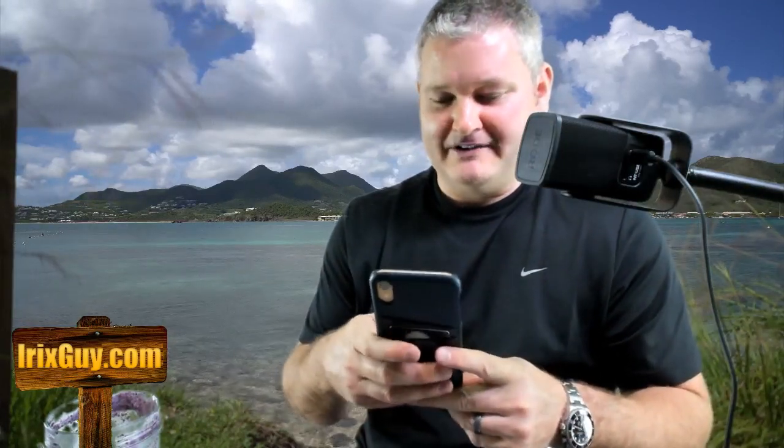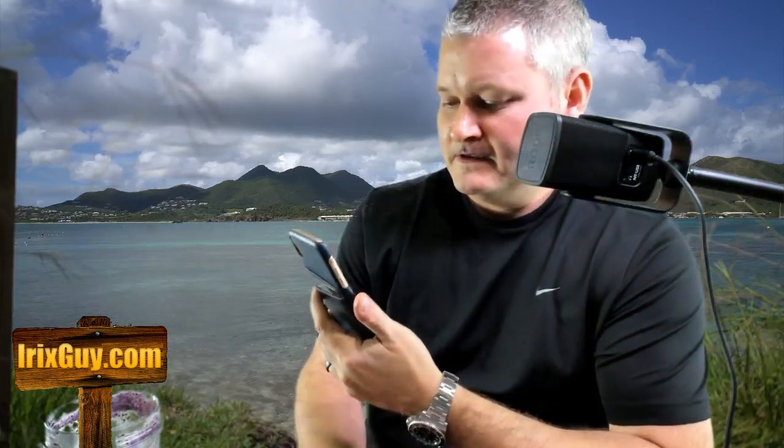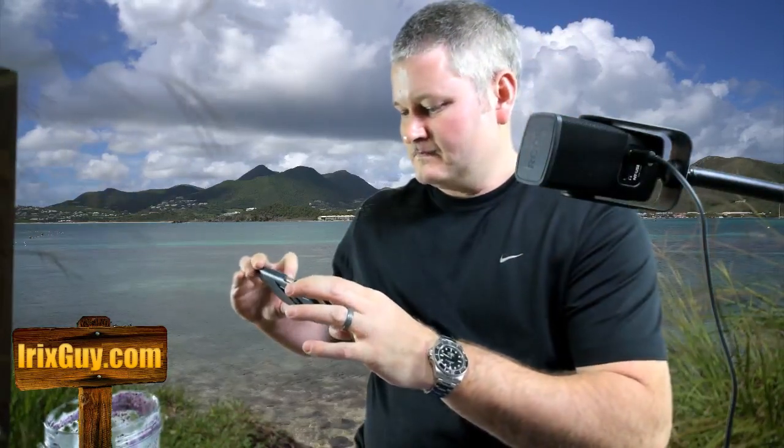A bunch of cool stuff is coming. I'm going to flip out my mobile camera and show y'all some things that are in progress here on the Irish Guys Adventure Channel Studio. Let me get to my program here, and then we're going to do a walkthrough. Let's see what we got here — there we go. I'm going to flip over to this cam.